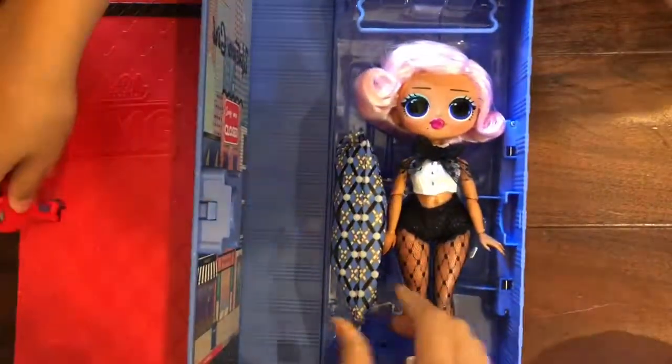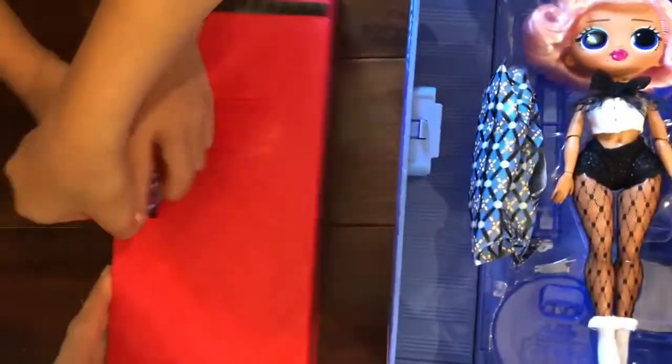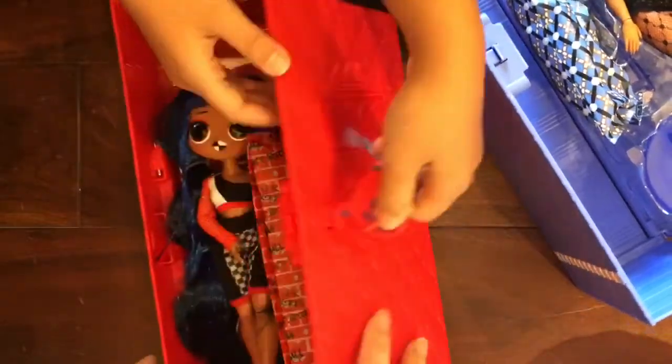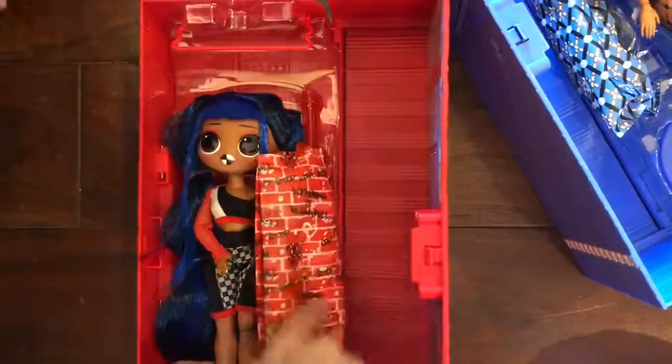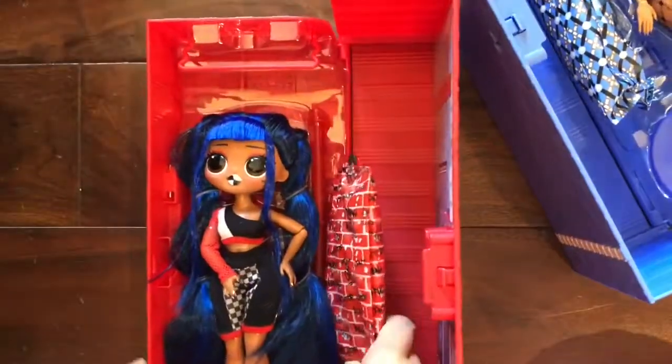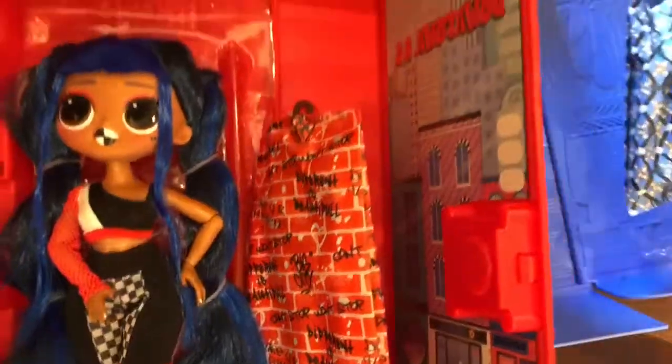Look at her — look at how beautiful she is! OMG! Let's open this one too — ta-da! Oh my goodness, look at her! She comes with a little bag with an outfit probably, and look at her lipstick. We're going to take her out and then show you everything we unboxed.